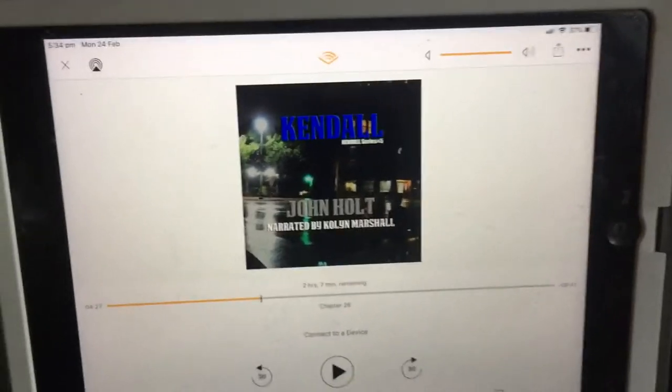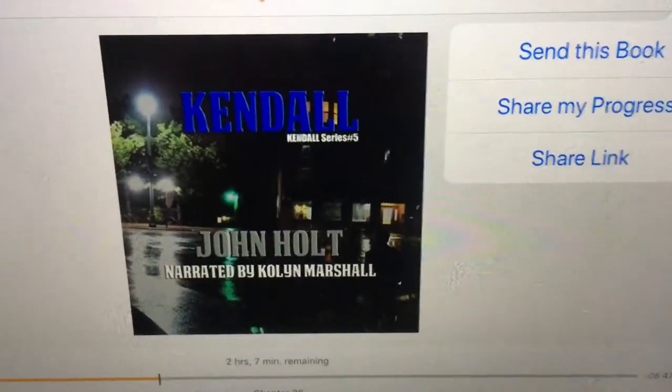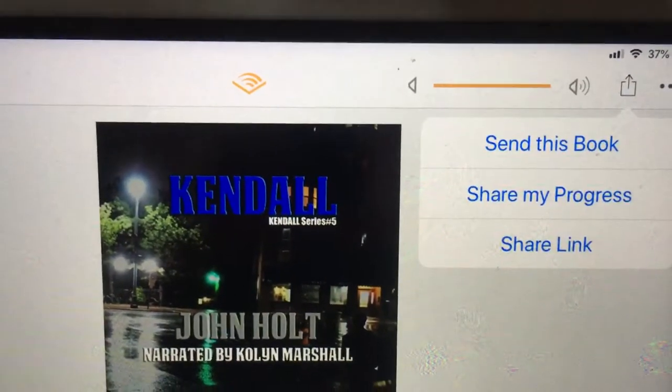So I'm going to go up to here and I'm going to click that little icon. And here I've got 'Send this book'.